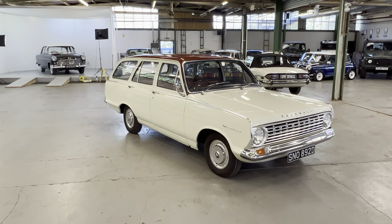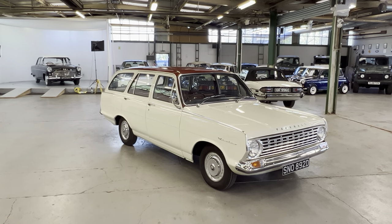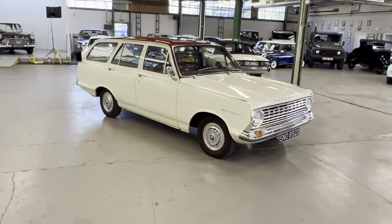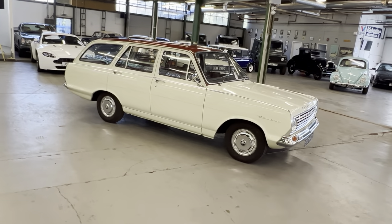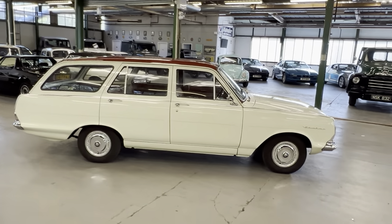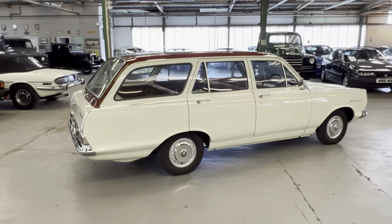So there you have it — 1966 Vauxhall Victor 101 Deluxe. Got any questions at all, please give us a shout. If you do want to come and see the car, it's here every day — just let us know and we'll book you in. Or if you can't get to see it, we can send extra photos, extra videos, do a video call — whatever you might need. Just let us know. Thank you.